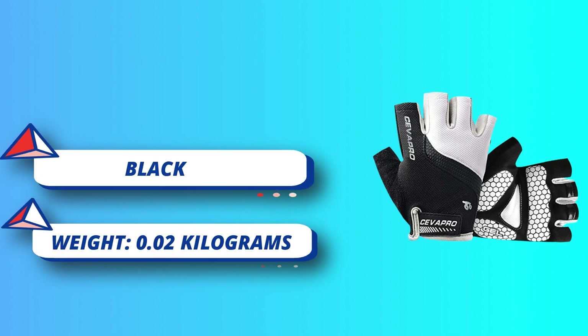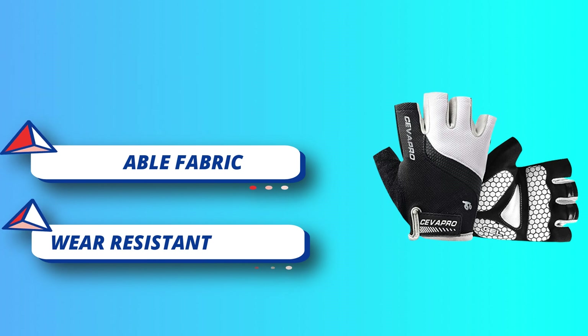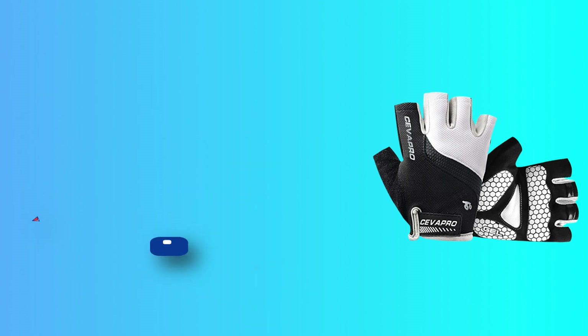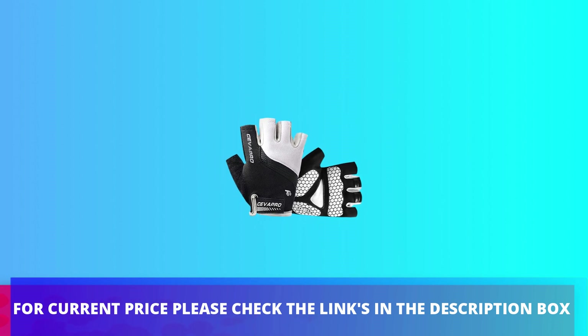Breathable Fabric: soft and breathable mesh fabric in the palm and back of the bicycle gloves enhances hand breathability. For current price, please check the links in the description box.